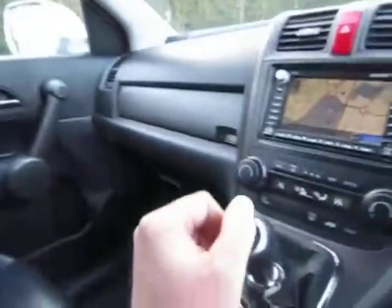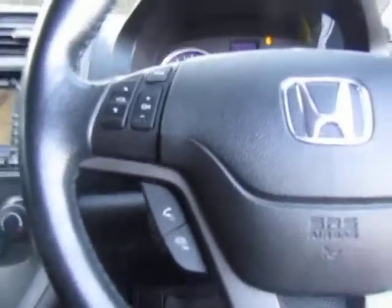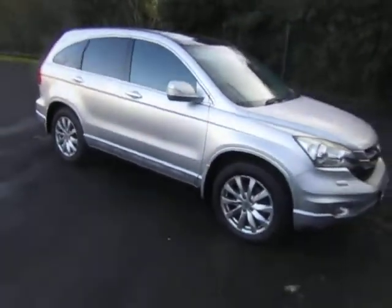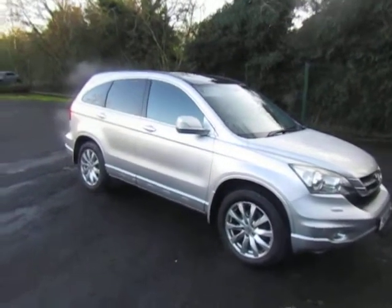It's also got a panoramic roof with electric slide covers. A nice, well-specified car. Just under 85,000 miles recorded, as mentioned. For more information or to arrange a test drive, give me a call — Mark, 01952 299 822. Thanks for watching. Bye bye.